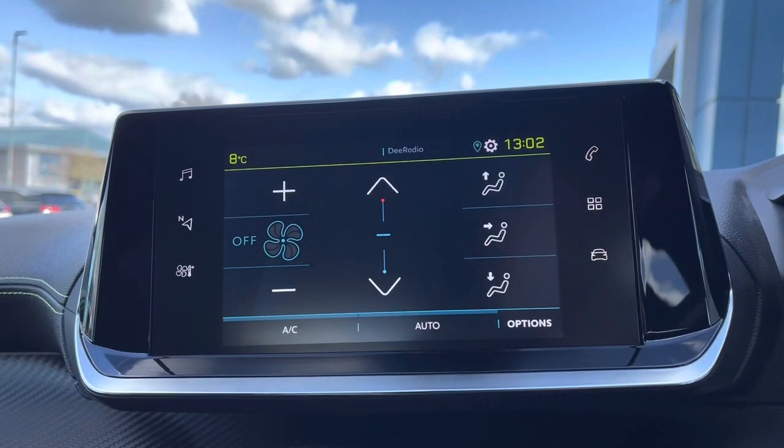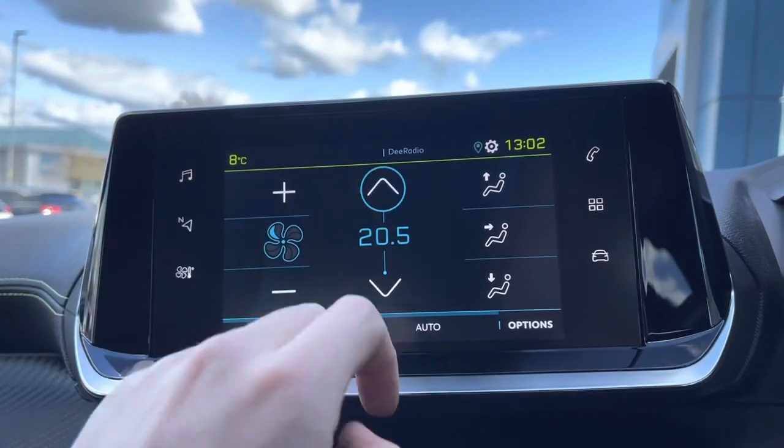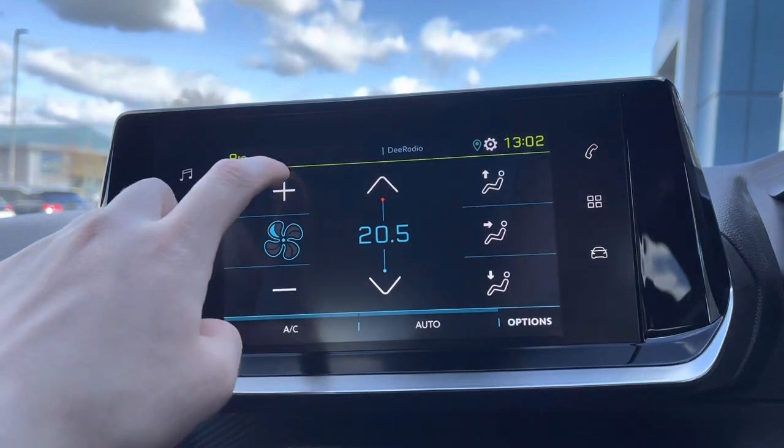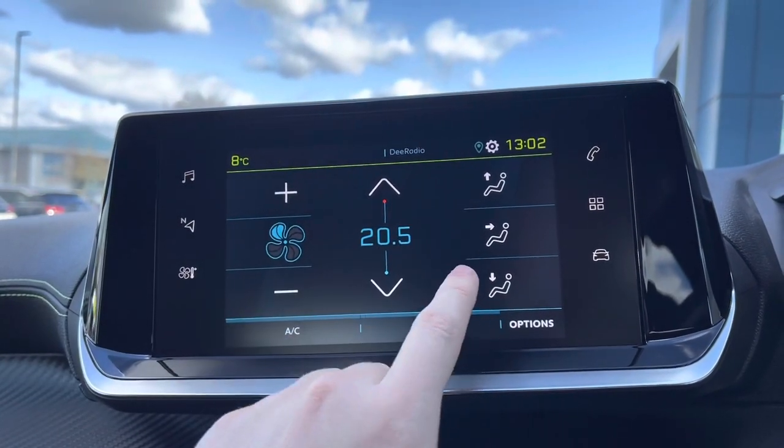Now as we move on to the air control units, we will see that it is very easy to control the temperature of this car. You can also control how fast the air flows around, as well as what point it is directed — being at you, your feet or the windscreen.